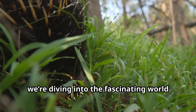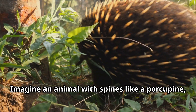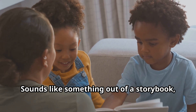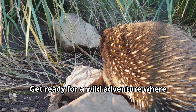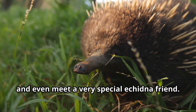Today we're diving into the fascinating world of one of nature's most unique animals. Imagine an animal with spines like a porcupine, a snout like an anteater, and the rare ability to lay eggs even though it's a mammal. Sounds like something out of a storybook, right? Well, it's real and it's called the echidna. Get ready for a wild adventure where we'll explore incredible habitats, learn surprising facts, and even meet a very special echidna friend.